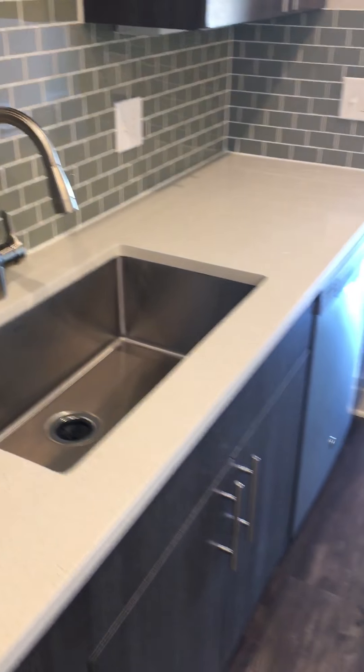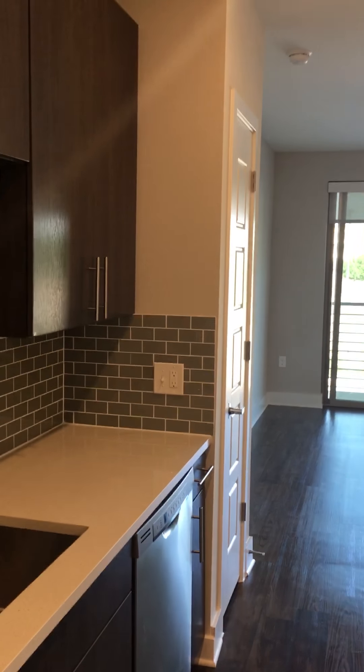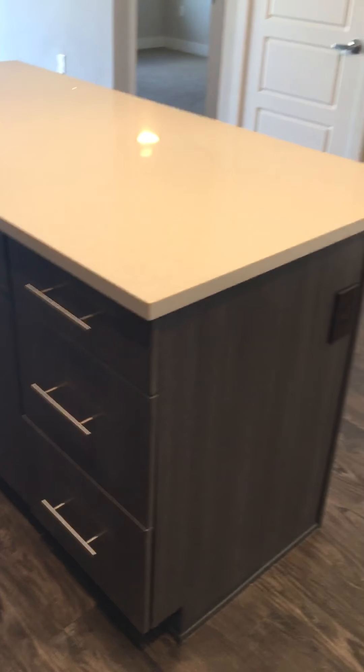You have a deep farmhouse sink. Your pantry is right there, and a really nice size island.